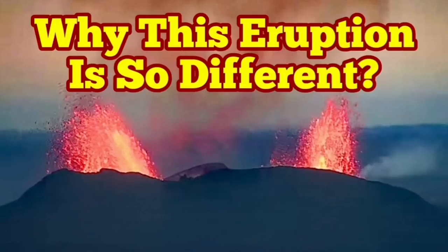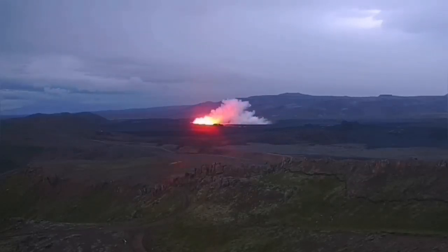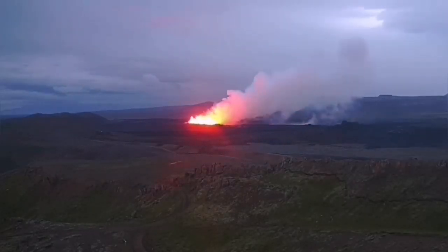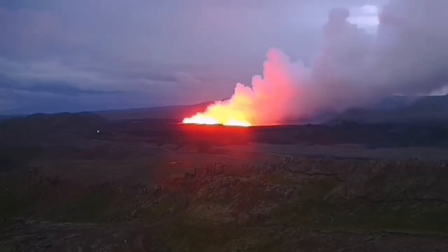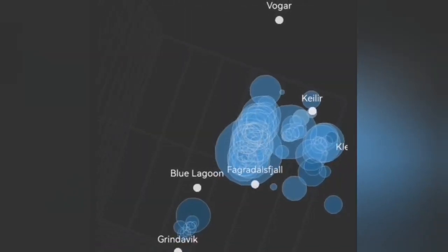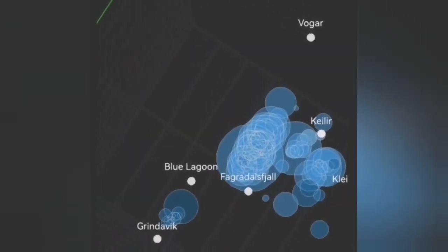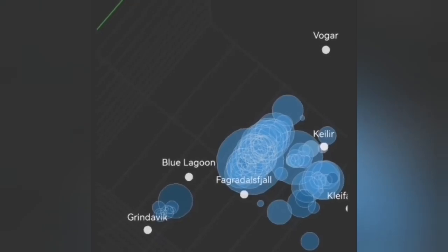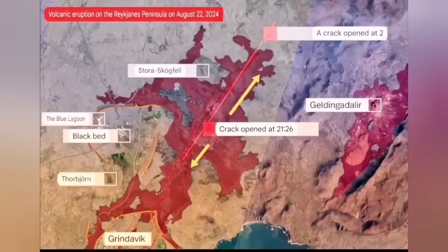The sixth eruption in the Schwarzsinger volcanic system is very different from the others. It started with a big bang, and we have several views of that. We could see it coming through the tremor charts and earthquake models showing the depth and location. It was very northerly — unlike the previous eruption which was between Blue Lagoon and Green Lagoon, this one was north of the Blue Lagoon.